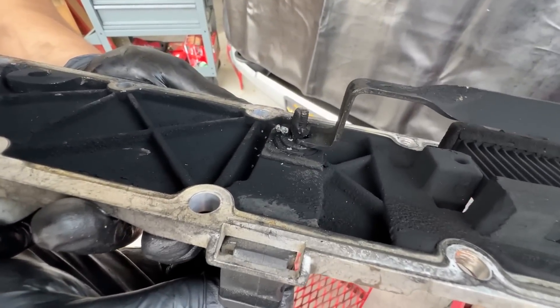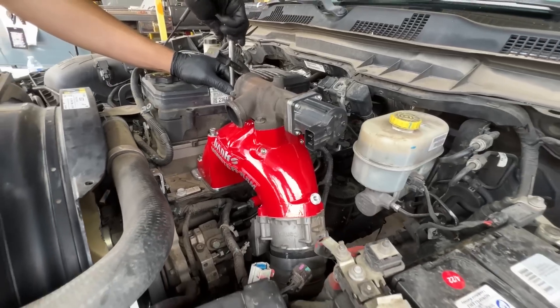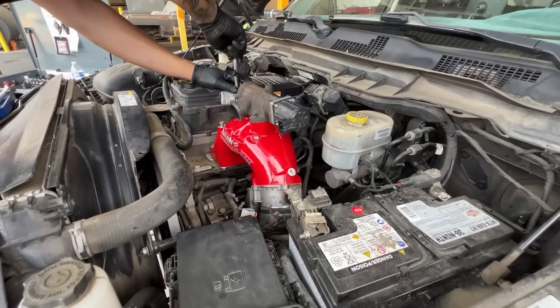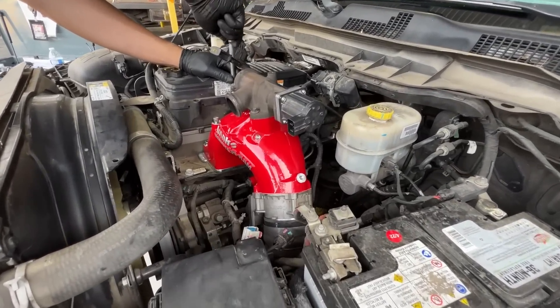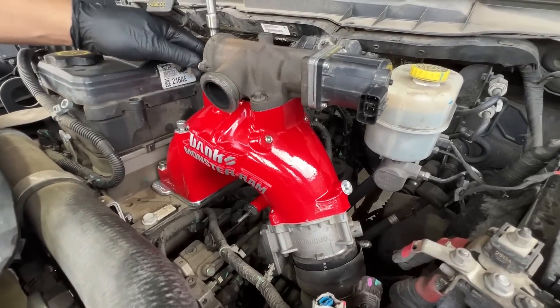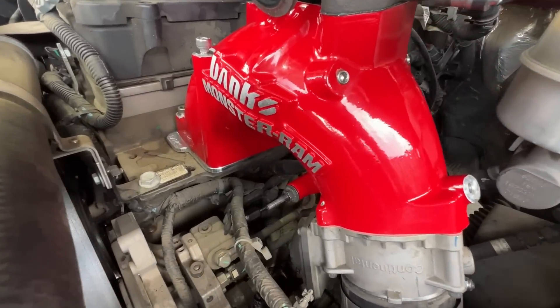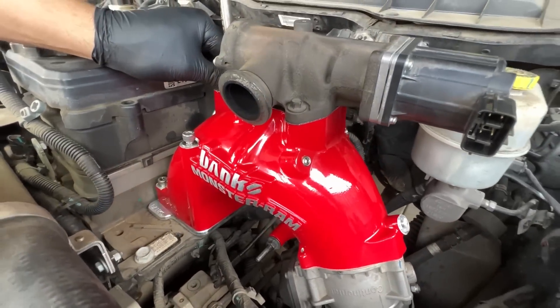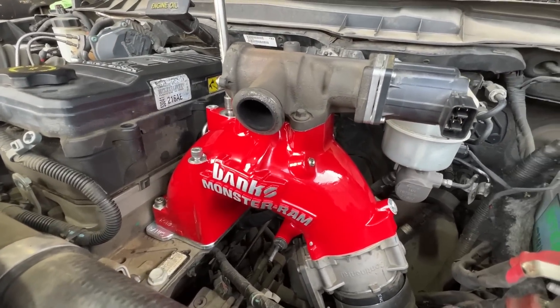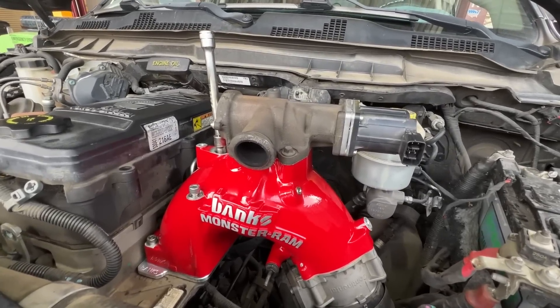This guy right here with just over a hundred thousand miles on it. Dang, talking about dodging a bullet. The Monster Ram definitely dresses up the engine compartment a bit, and no more grid heater. We will soon have a vertical coil style heater sitting where this socket wrench is passing through.